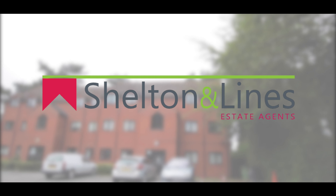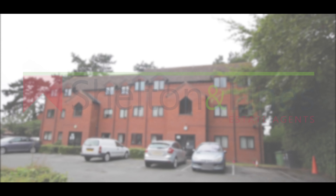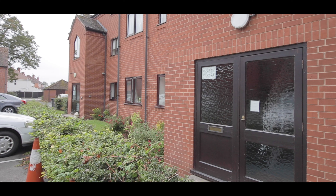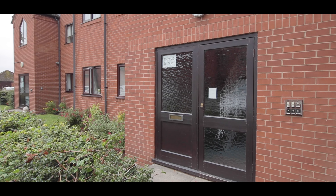Hi, Dawn here from Shelton & Lines Estate Agents in Worcester, and welcome to flat 28 Checketts Court in Northwick. It's a two-bedroom top-floor apartment — let's go in and have a look.